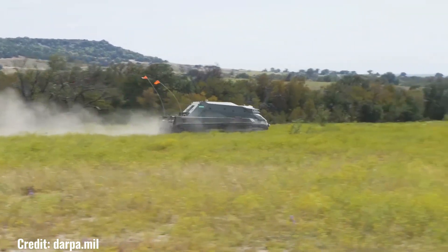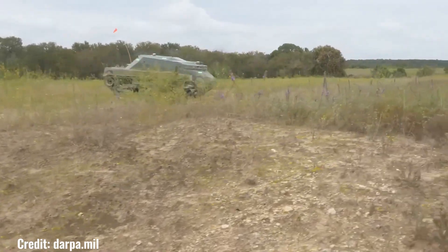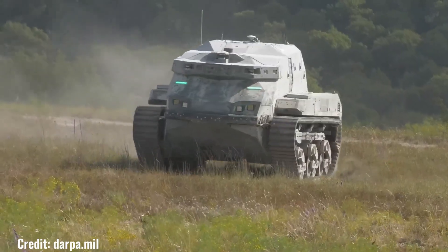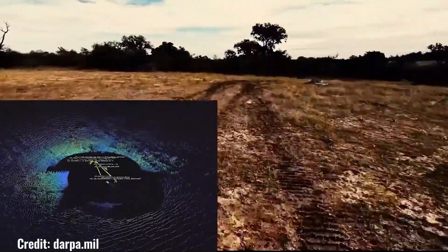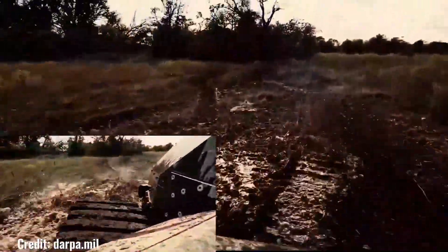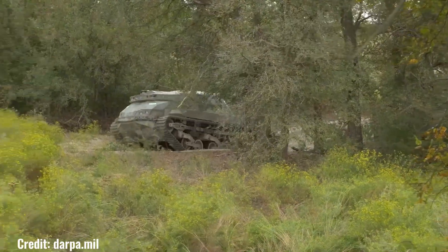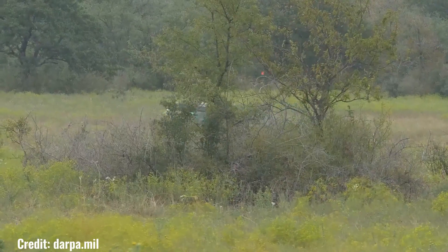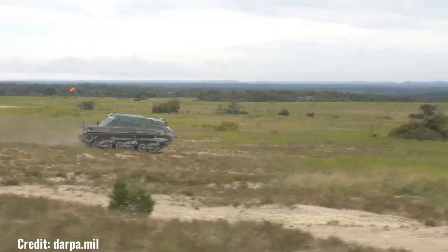The Racer Heavy Platform (RHP) is a new unmanned ground vehicle being developed by DARPA as part of its Robotic Autonomy in Complex Environments with Resiliency program. The RHP is significantly larger than the two-ton Racer fleet vehicles already in use, weighing 12 tons and measuring 20 feet long — similar in size to forthcoming robotic and optionally manned fighting vehicles. Designed to operate autonomously in complex off-road environments, the RHP completed over 30 autonomous runs on courses up to 10 miles long during DARPA trials in Texas in late 2023, achieving speeds of up to 30 miles per hour and navigating challenging terrain including hills, valleys, and obstacles.